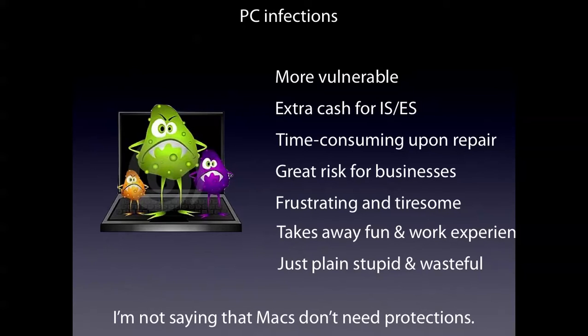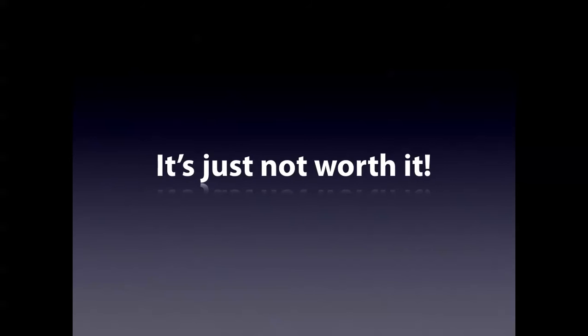I'm not saying that Macs don't need protection — they still need some little protection. Number 5. It's just not worth it to have a Windows PC sometimes, because they're just bottlenecks, especially when accessing stuff on the hard drive that takes forever.